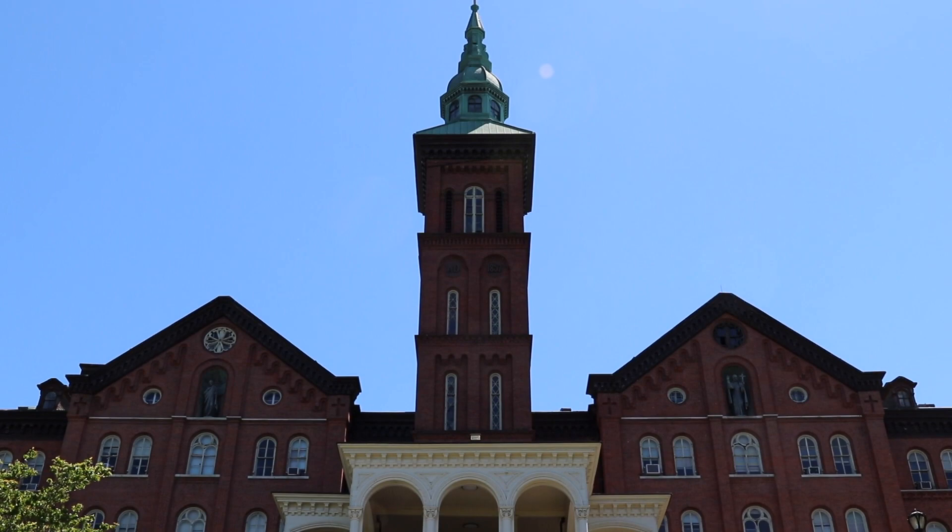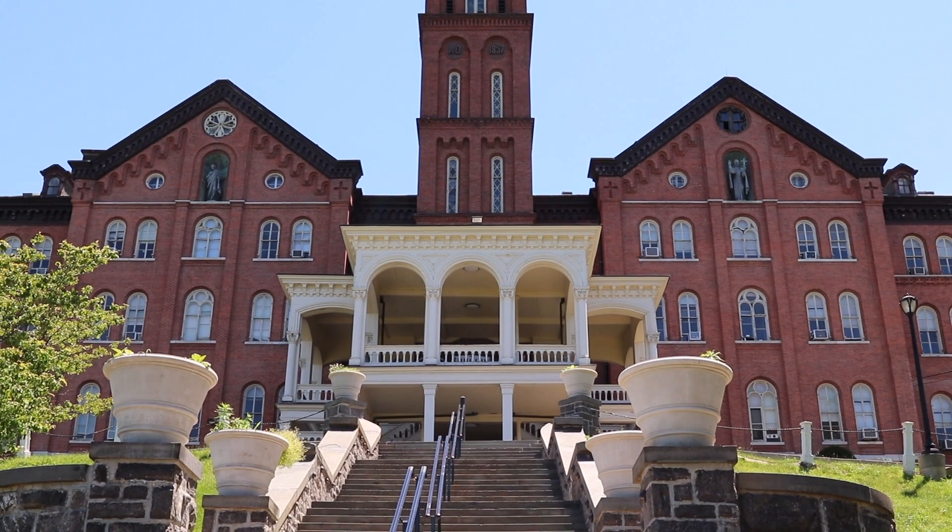Here we have Founders Hall, the hub of our campus. The five-story building is home to dozens of classrooms, a secondary cafeteria, meeting rooms, lounges, and the bookstore, on top of a multitude of offices and resources for different services.